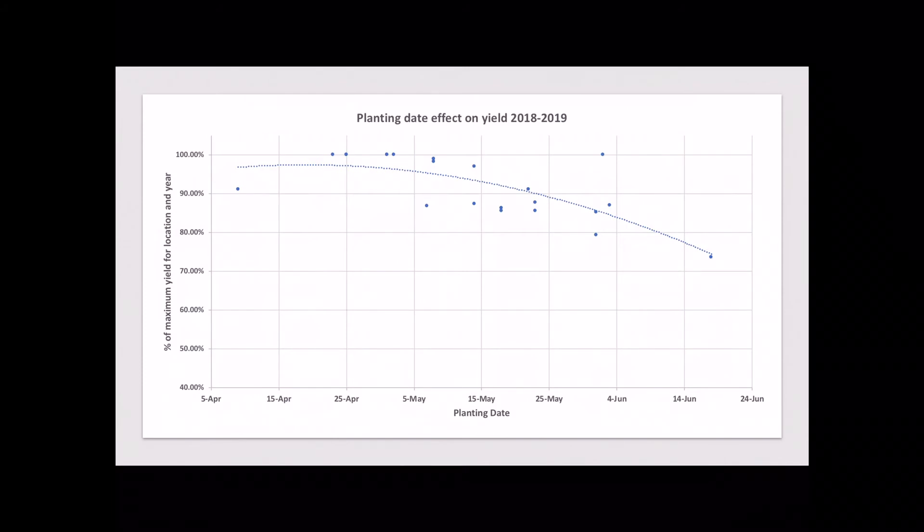This is the same way that the University of Illinois presents their planting date graphs, and this information is very consistent with what we see from them year after year.